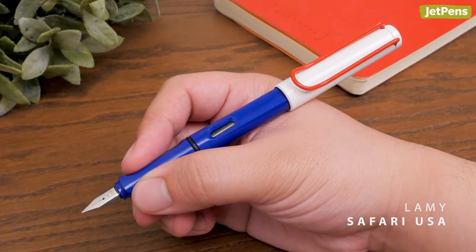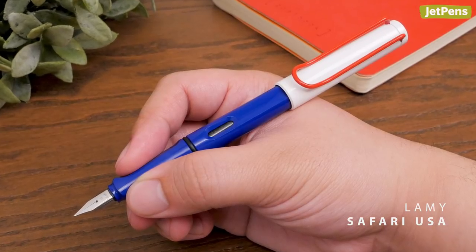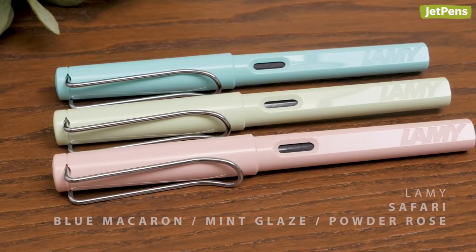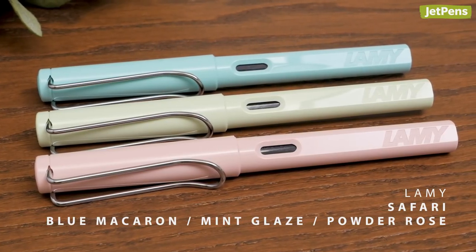LAMY came out with four Safari colors this year, including the Red, White, and Blue USA Edition. But our favorites are definitely the Pastel Blue Macaron, Mint Glaze, and Powder Rose Safaris.